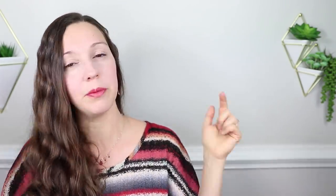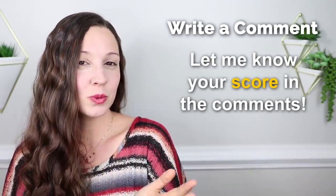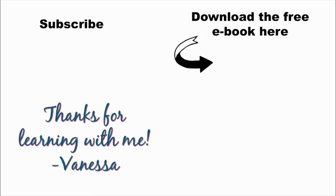Great work practicing all fifteen C1 advanced level vocabulary words. Let me know in the comments what your score was, and will you take the initiative to use one of these words in the comments? Leave an intriguing, fascinating comment below — I can't wait to read it. Thank you so much for learning English with me. I'll see you again next Friday for a new lesson here on my YouTube channel. The next step is to download my free ebook, Five Steps to Becoming a Confident English Speaker. Don't forget to subscribe to my YouTube channel for more free lessons.